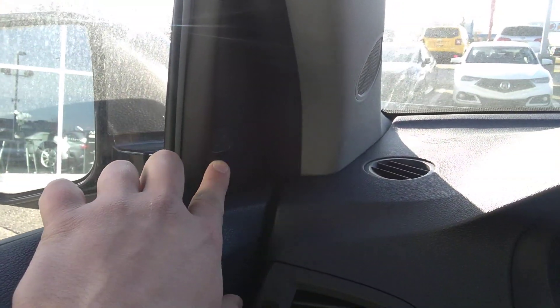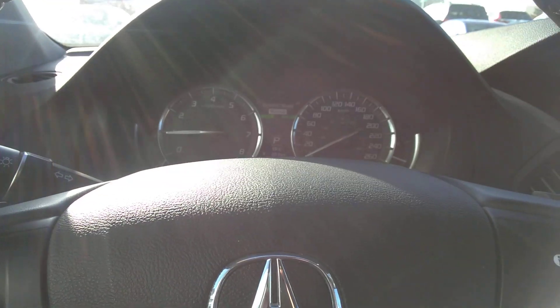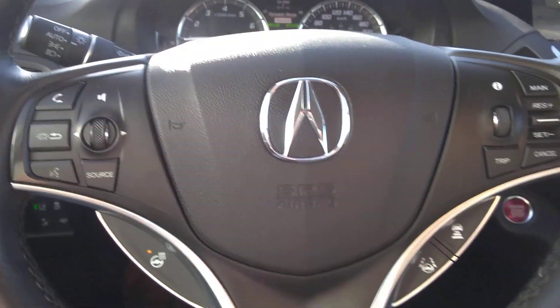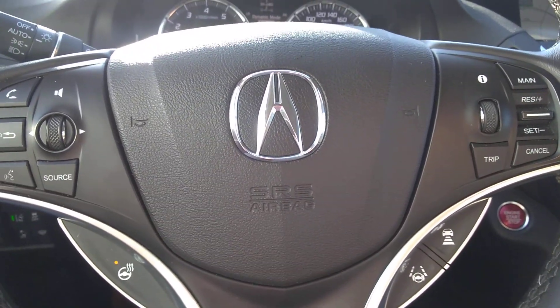The blind spot indicator is right here in the corner — it's a little hard to see because of the light, but it will indicate if somebody's in your blind spot. There's brake hold too, so when you have it in drive you can actually take your foot off the brake and relax a little bit. This vehicle is equipped with super handling all-wheel drive, so it's extremely good in the snow, rain, basically any conditions.